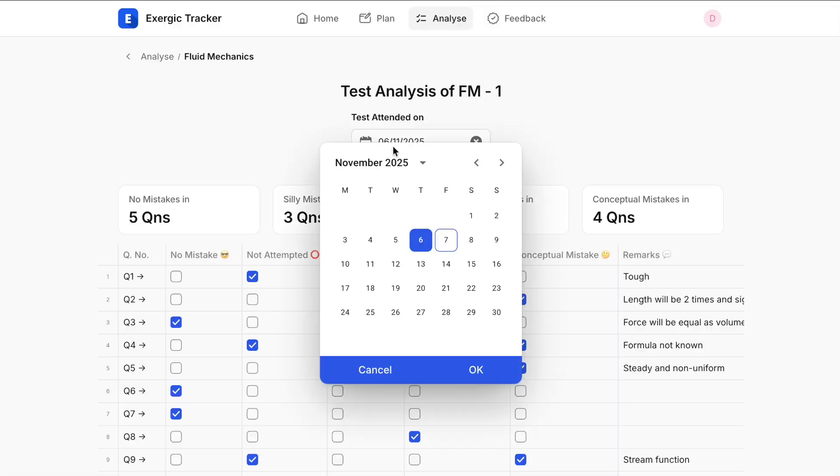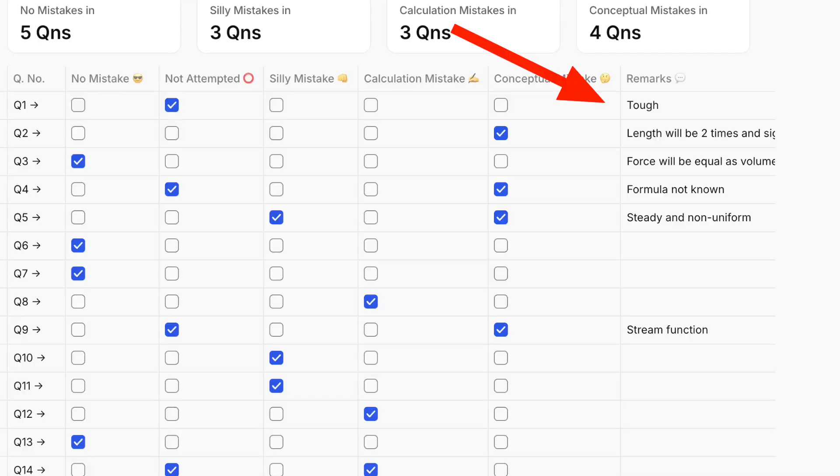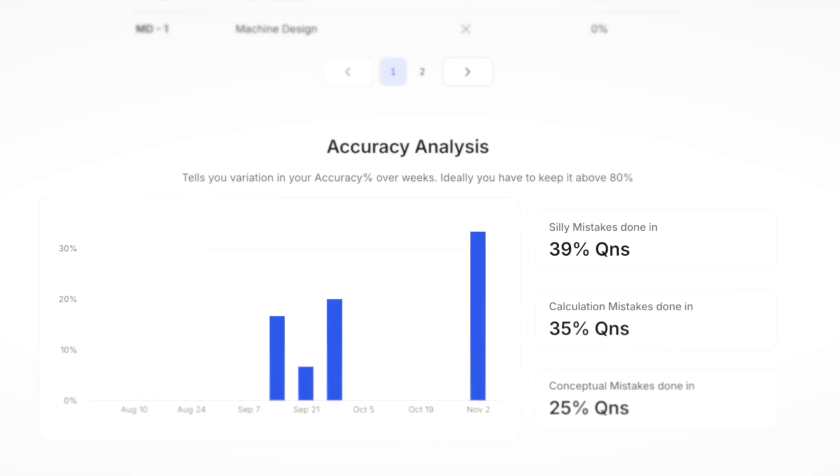You have to go through each and every question and mark it — whether you did it correctly or what mistake you made, whether you skipped it, whether it was a silly mistake. Even if you want to add a remark for that question — any learning you got from it, or if it's a question you want to revisit — whatever relevant remarks you feel, you can write it for the question. You can also write relevant remarks for the entire test, which will help you when you come back to review and revise your attempts.